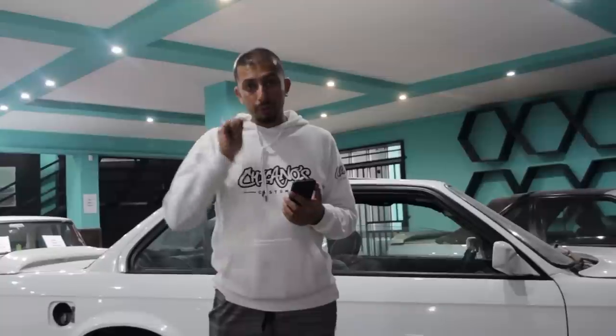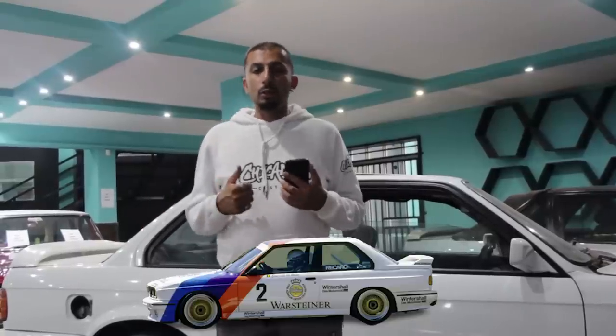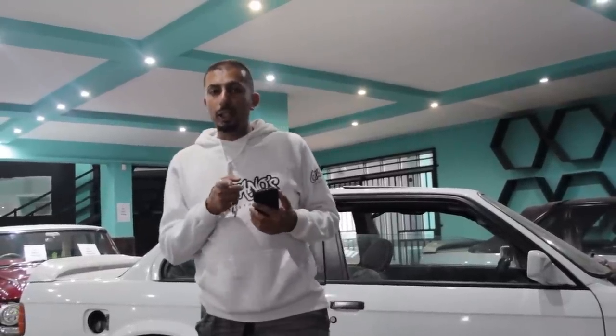In order for BMW South Africa to compete against their rival, which at the time was the Opel Super Boss, the 325 IS was developed for that purpose. BMW wanted to dominate the racing scene and also wanted to give us something unique to South Africa. Kudos to BMW South Africa — we respect you for that.